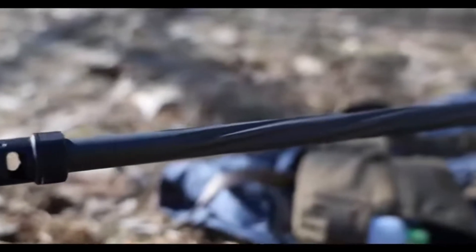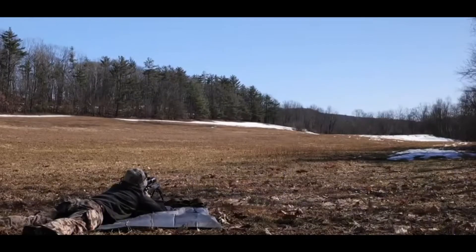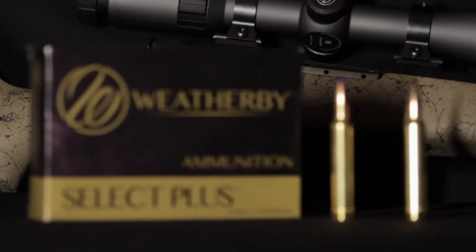This is the fastest production 6.5-millimeter cartridge on the face of the earth. While a standard 6.5 Creedmoor is struggling to maintain energy at distance, this Magnum is still accelerating through the atmosphere with contempt for wind and gravity.